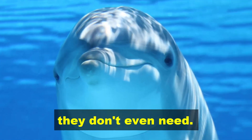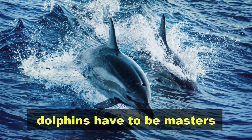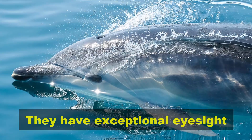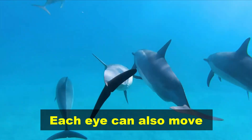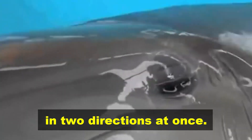Dolphins have perfect vision — they don't even need to. As mammals that live underwater, dolphins have to be masters of the sea and the air. They have exceptional eyesight both above and below the water, and their field of vision is close to 360 degrees. Each eye can also move independently, so the animal can look in two directions at once.